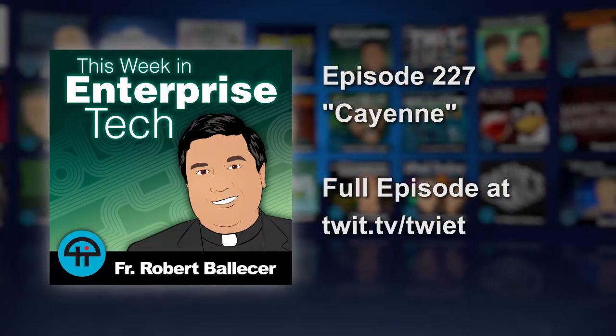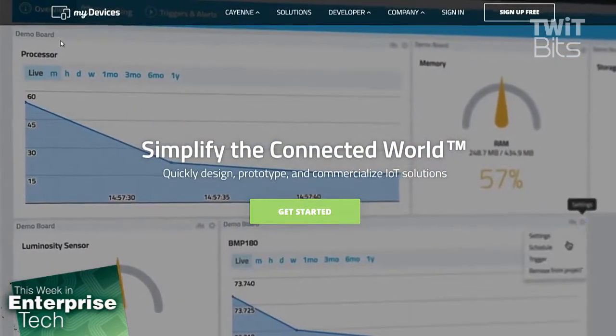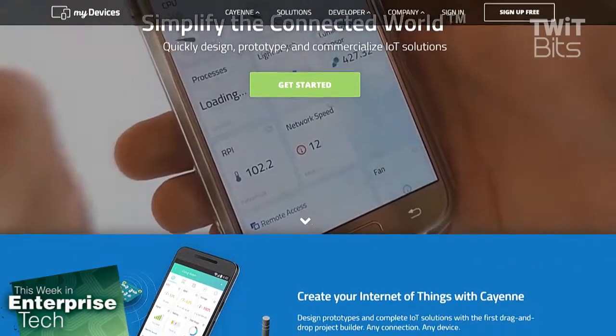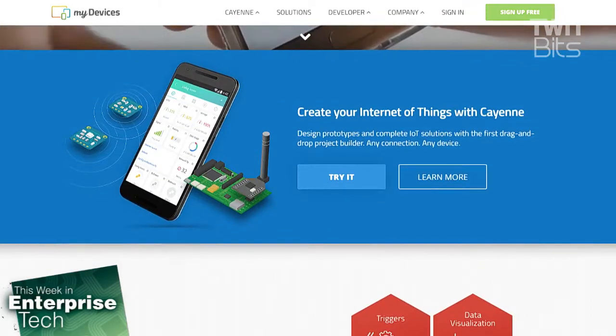Cayenne and myDevices — our goal is to simplify the creation of IoT. Speaking with companies, we realized we were hearing a common theme: everybody wanted to take advantage of IoT but they just didn't know how to get there. Where do I start? How do I bridge this gap from an idea to prototyping all the way to a commercialized solution? That's why we developed and launched, just over a year ago, a product called Cayenne, which is an IoT project builder.